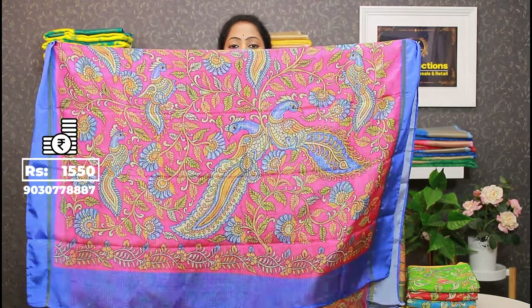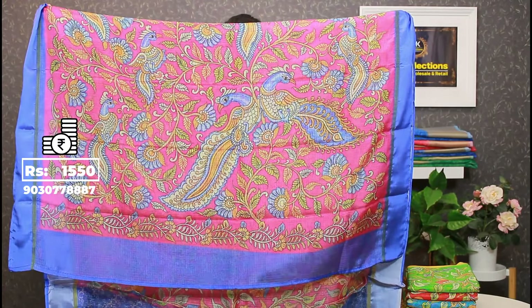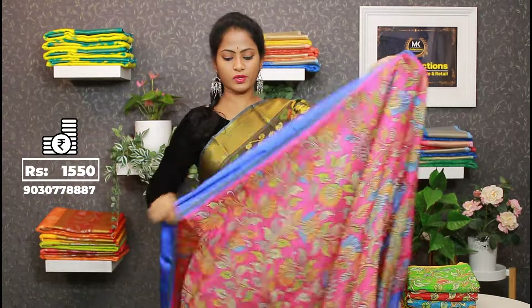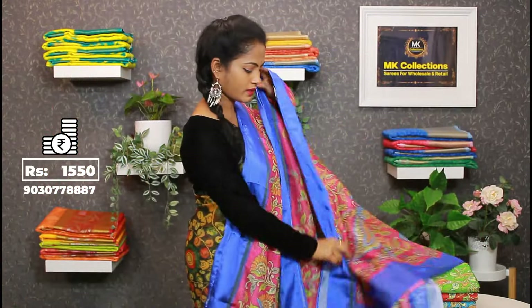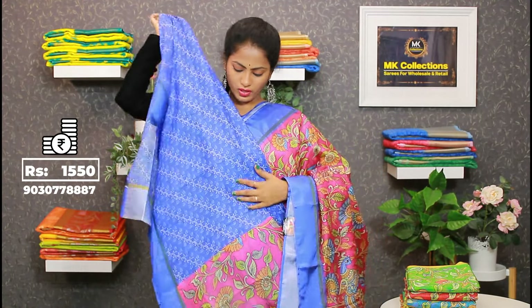Ending — we have peacocks. Just two peacocks as highlight. Saree with creepers and florals, peacocks highlight throughout. The fabric is pure. The blouse also has blue creepers. Price: ₹1550.